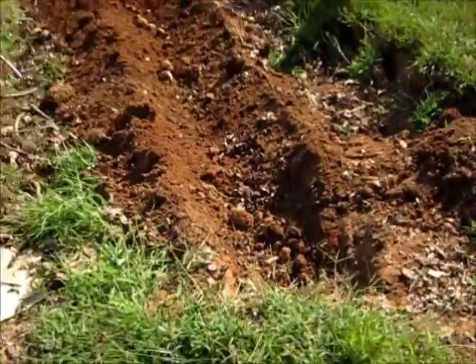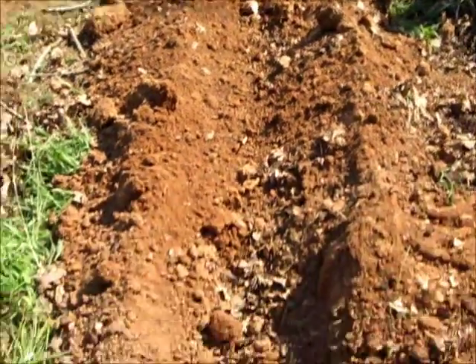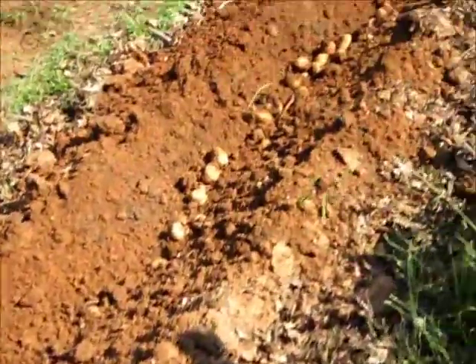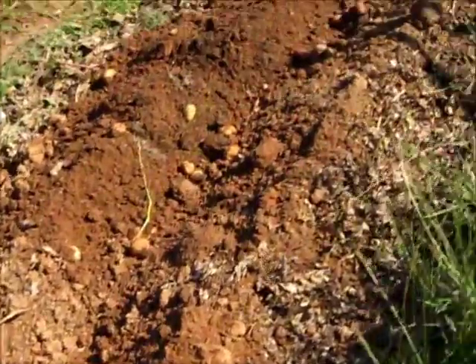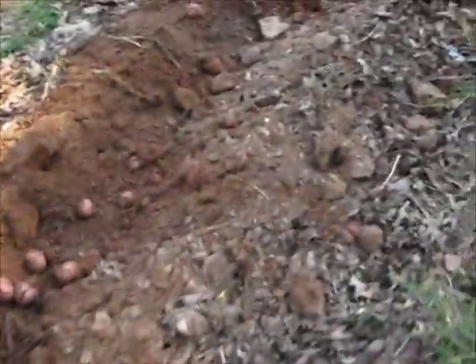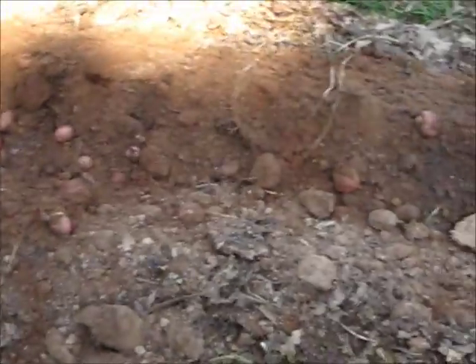So I just dug the potatoes. All these bushes up here in the front — up until about here — that's where I've already hand-dug them out. It looks like a pretty good harvest. I'm sure there's a whole bunch more in the dirt. Down here are the Red Pontiac potatoes, so I'll get to digging and sifting through all this dirt and show you later what the harvest is.